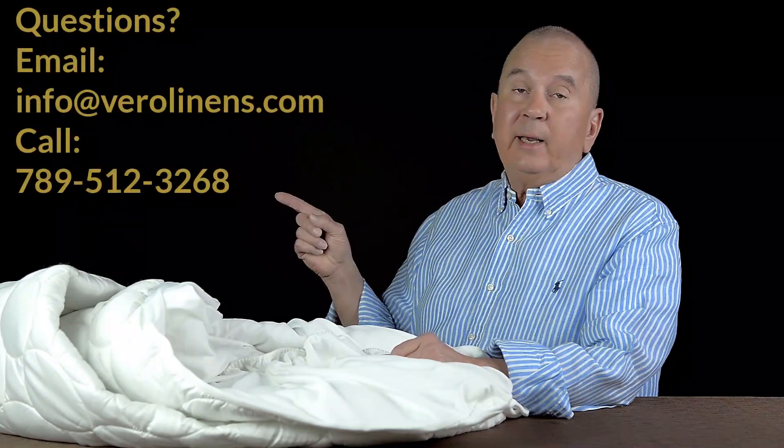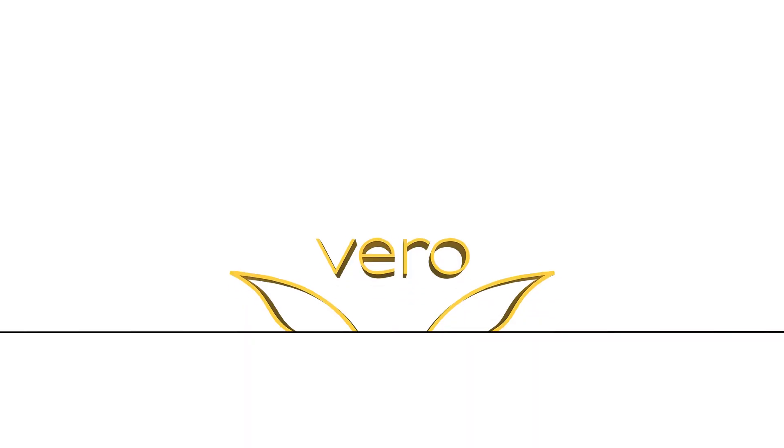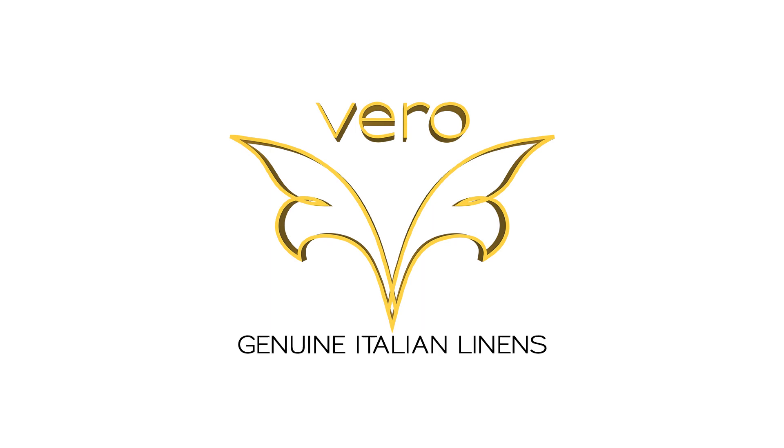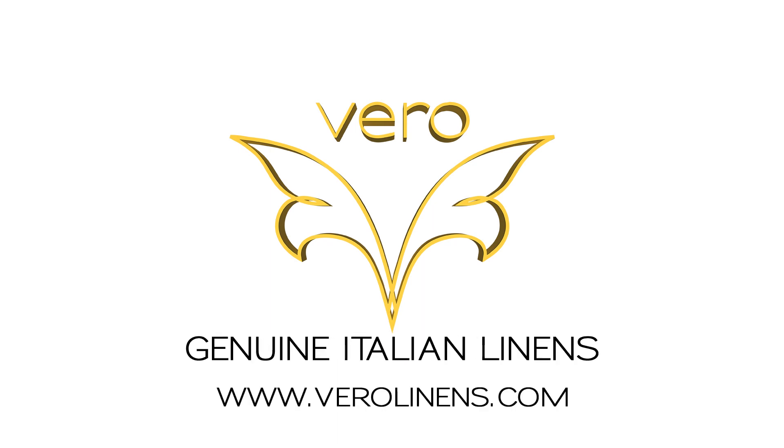As always, if you have any questions regarding mattress pads or general bedding questions, we encourage you to send us an email or give us a call. We're happy to assist. Thanks for taking a moment to watch this video. We'll see you next time.